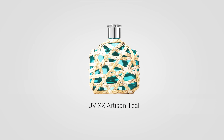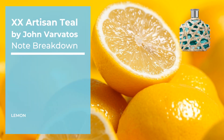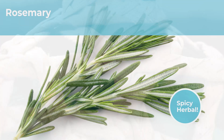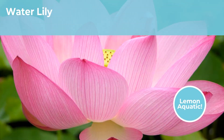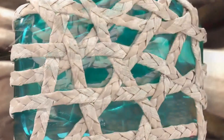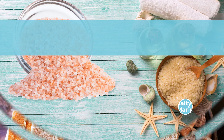John Varvatos XX Artisan Teal features top notes of lemon and rosemary, with heart notes of pink pepper and water lily, resting on a base of driftwood, sea salt, and musk.